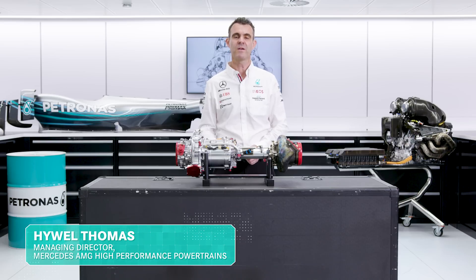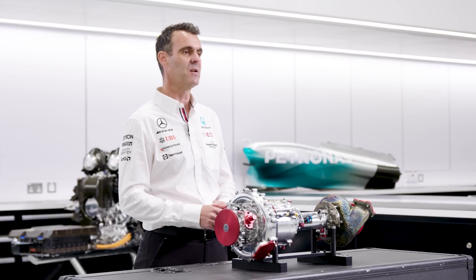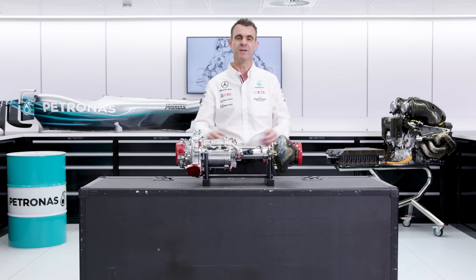Hello, here we are continuing our series on the power unit, breaking it down into its constituent elements and today we're talking about the turbocharger.